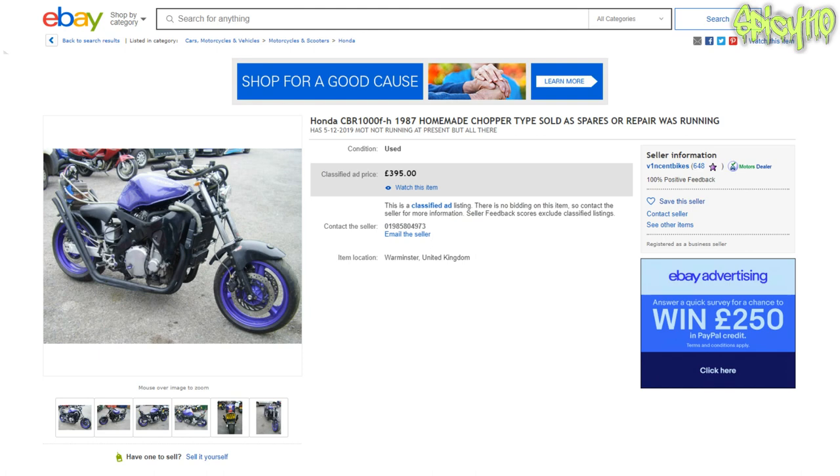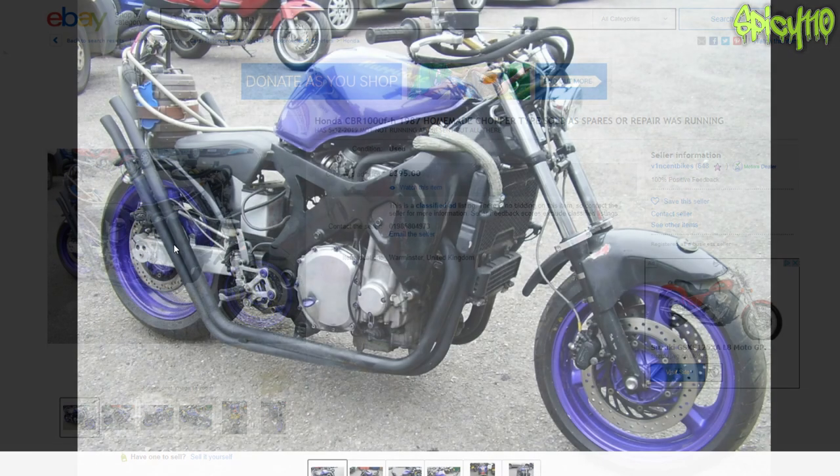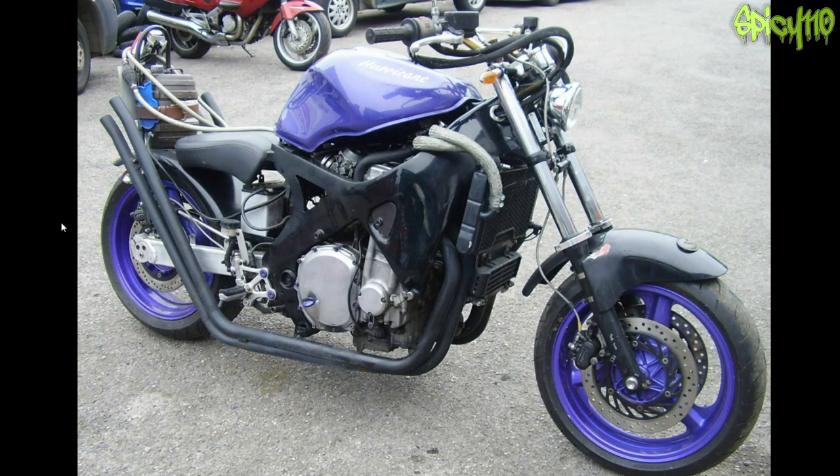I remember I saw this one — Honda CBR 1000, 1988, homemade chopper style, sold as spares or repairs. Was running. Was. £395. That sounds like 'was running, will never run again.'